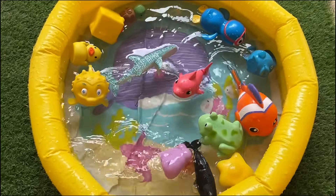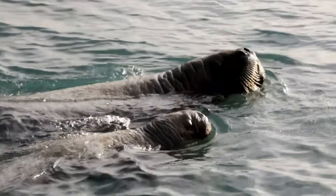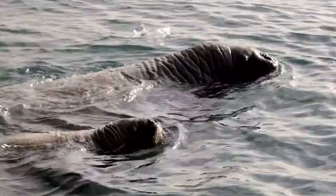Walruses have huge tusks that they use to help pull themselves out of the water onto ice. They can sleep underwater and surface for air without waking up.